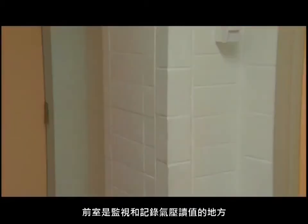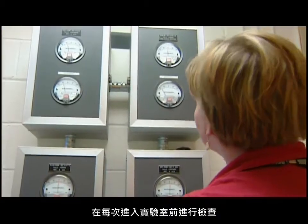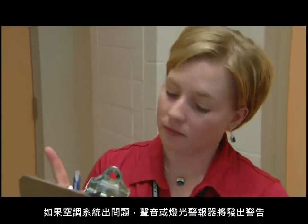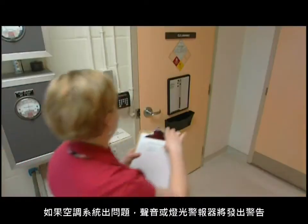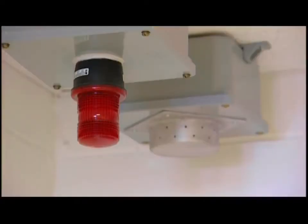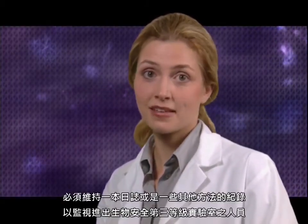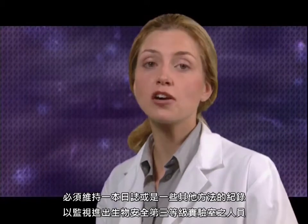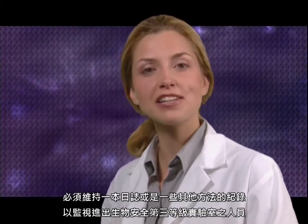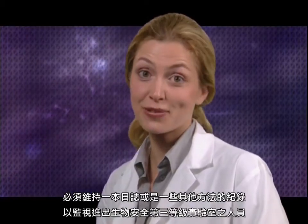Here in the anteroom is where you monitor and record the air pressure readings. Check them every time before you enter the lab. If there's something wrong with the air handling system, audio or visual alarms will warn you. Before entering the lab, it is important to sign in. A logbook or some means of documentation must be maintained to monitor the entry and exit of personnel from the containment level 3 laboratory.